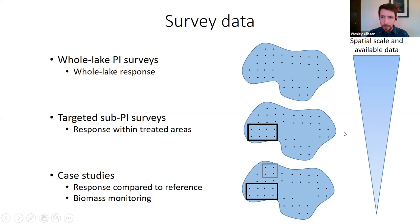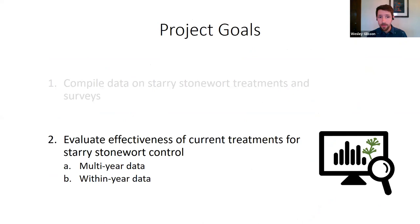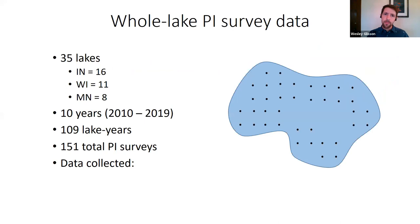There's a gradient in both spatial scale and available data — a lot of data from whole lake PI surveys down to case studies with very little available data, but a much smaller spatial scale. We've covered our first goal of data compilation; now I'll get into how we evaluated treatment effectiveness, starting with the multi-year data.